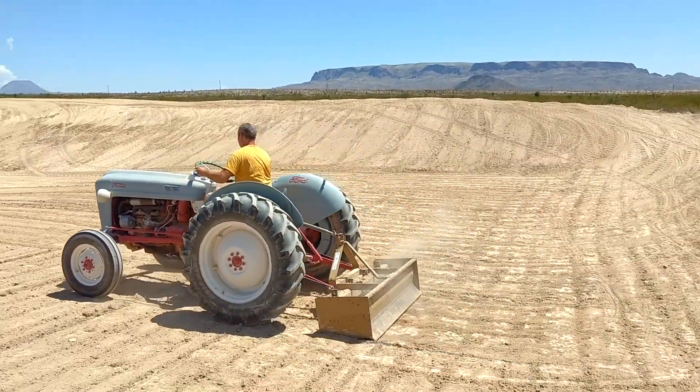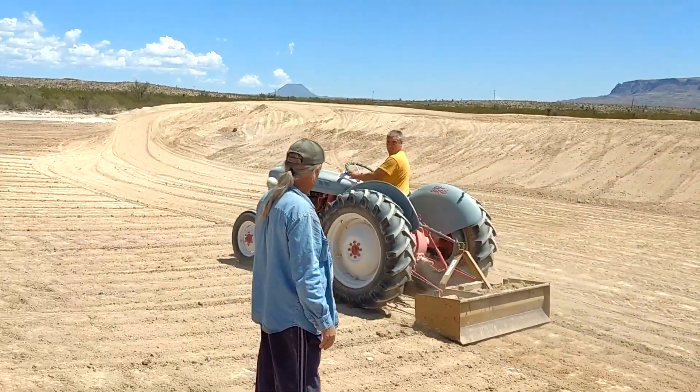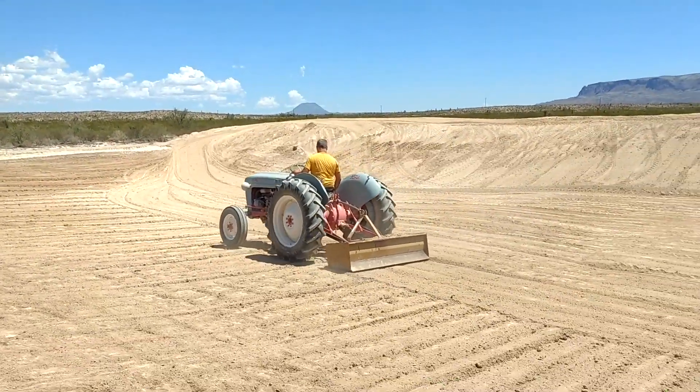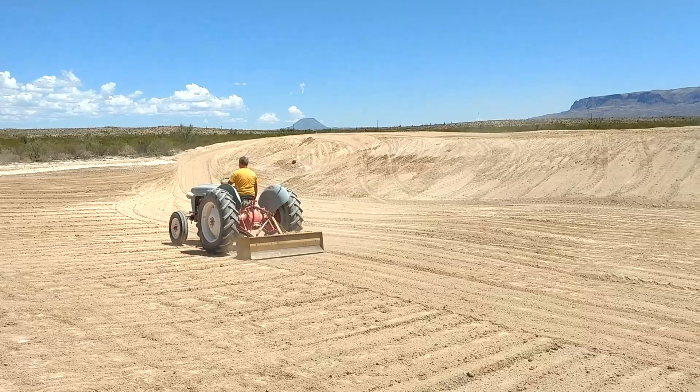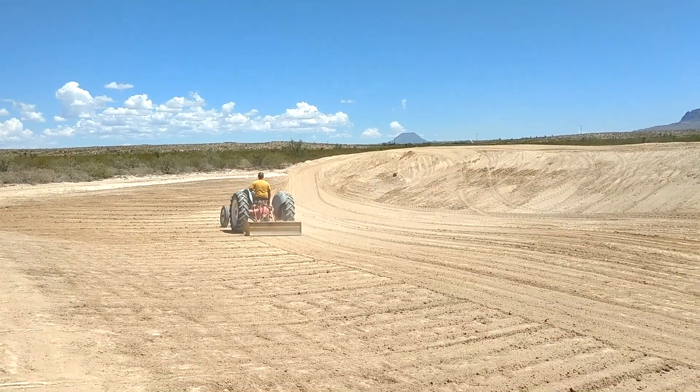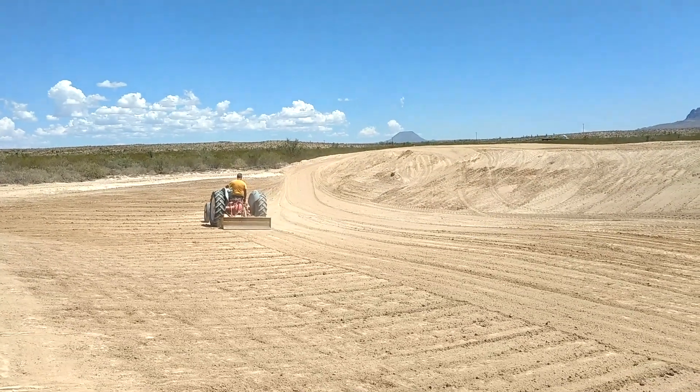All right, guys, so today I am out at one of our neighbor's house. You can actually see Nine Point and Black Hill off in the distance. And he is digging a pond, about a 10,000 square foot pond, about 20 feet deep or so now at the deepest point.